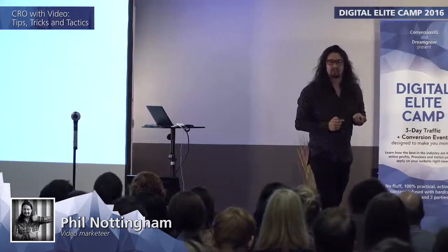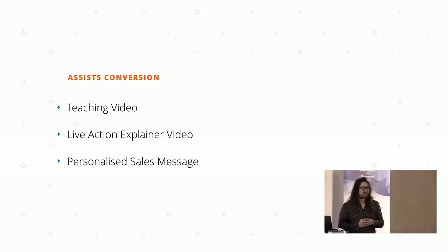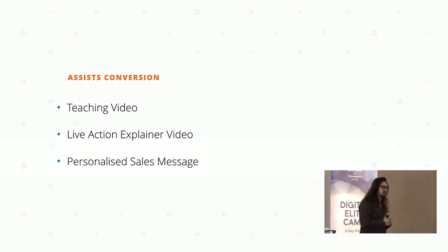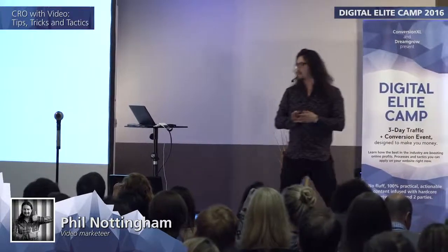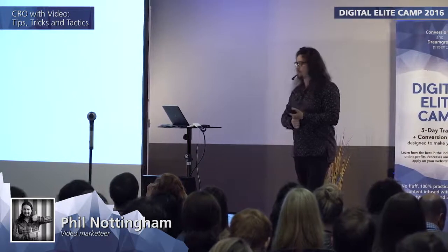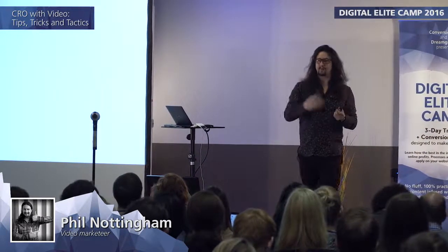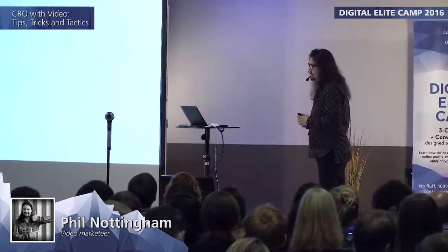Lastly, a personalized sales message. If you're working in a SaaS space or with a high-value product, you might have a sales team. One of the best ways video helps conversion is making an individual sales video — usually just with a webcam or a cheap camera — sending that to a specific prospect and creating a personalized message for them. This connects more personally than a generic email or phone call.